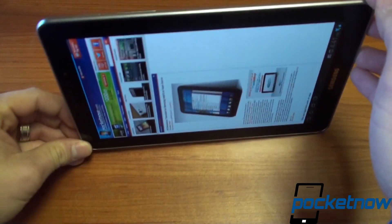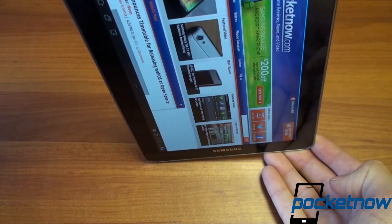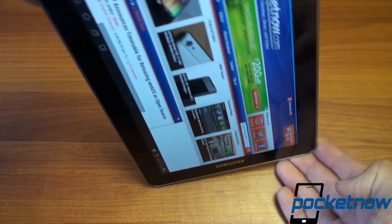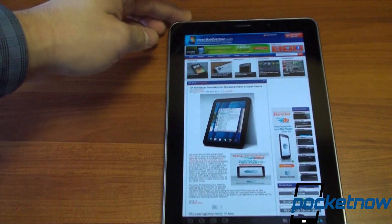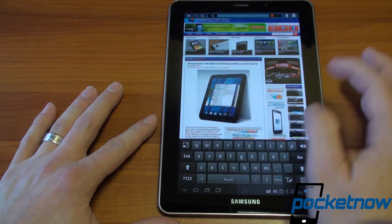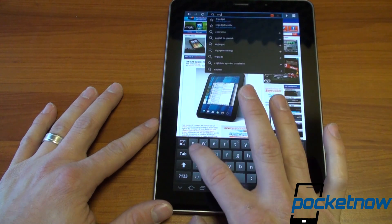While it loads, let's flip it into landscape. Pretty quick — no screen animation because I've got screen animations turned off. Let's go to a very long web page — let's go to Engadget. I'll go to the URL bar and type in Engadget.